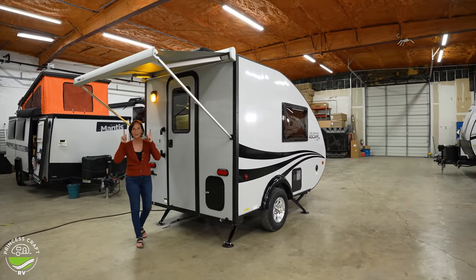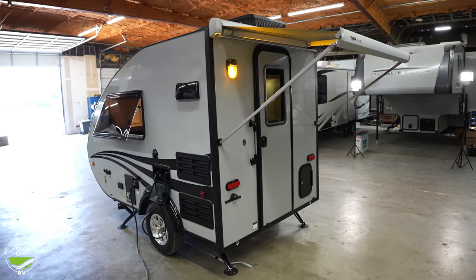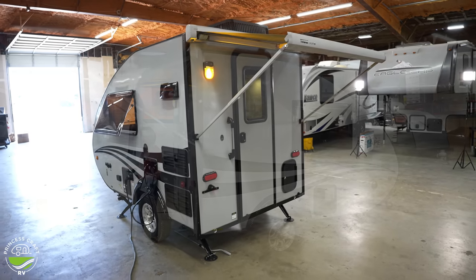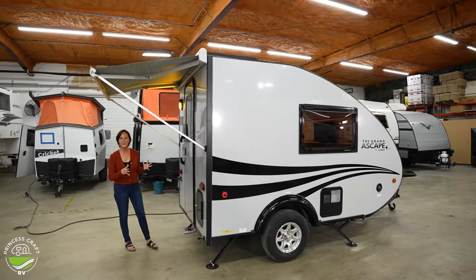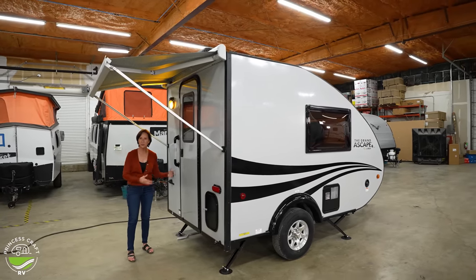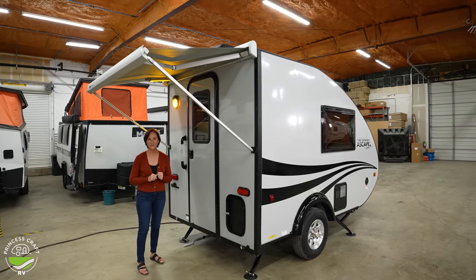First thing is the awning. It is the full width here and it comes out three feet. Now, it's not a huge awning — you're not going to put your entire outdoor living area right here. But it is a great feature to keep the door covered in case it's rainy or sunny, just a place to regroup going in and out. Great option to have on this trailer.